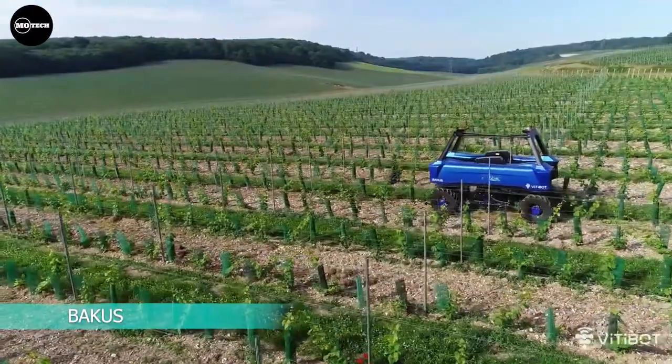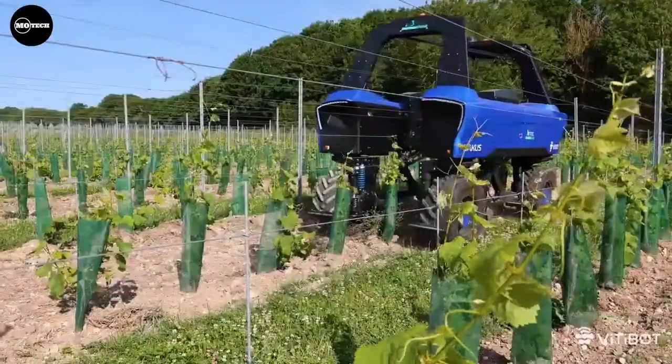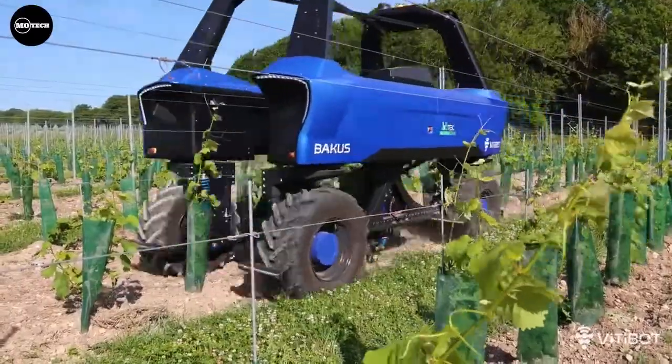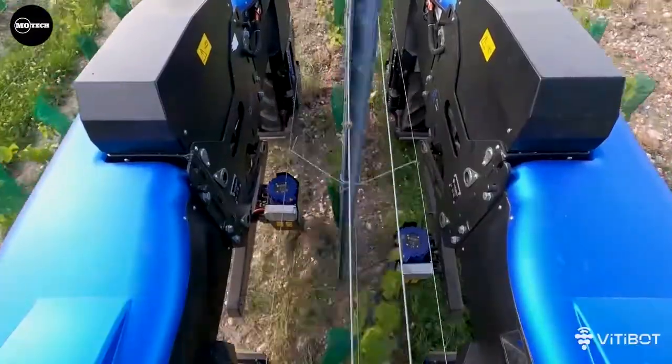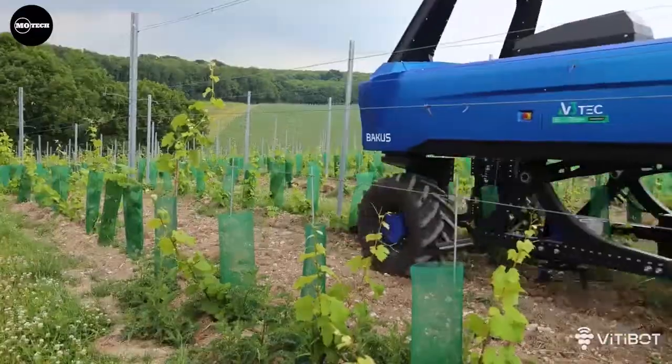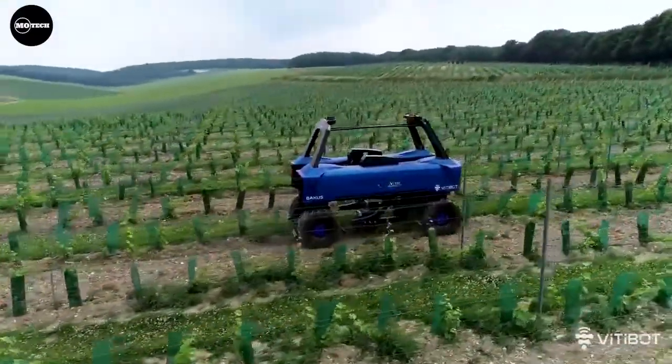Bacchus. These robots are built by Vitabot, a French industrial company that produces autonomous and electric vineyard robots. The company currently has two models of Bacchus: one used in narrow vines and another used in taller, semi-wide growing vines.